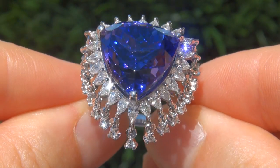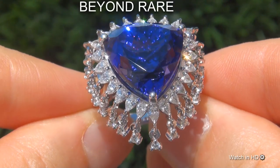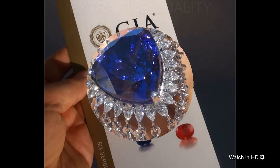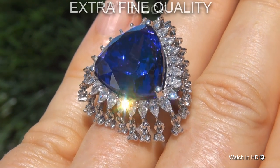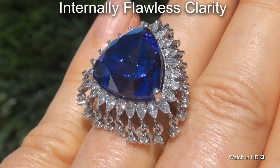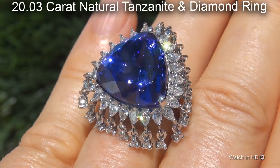Welcome to Certified Jewelry. Just in from our consignor is this beyond rare, investment grade, GIA certified, extra fine quality, D-block, internally flawless clarity, 20.03 carat natural tanzanite and diamond ring.